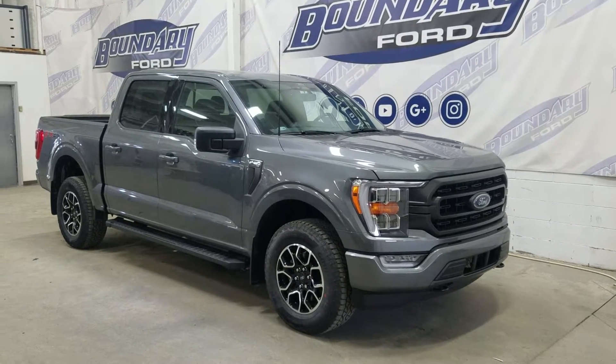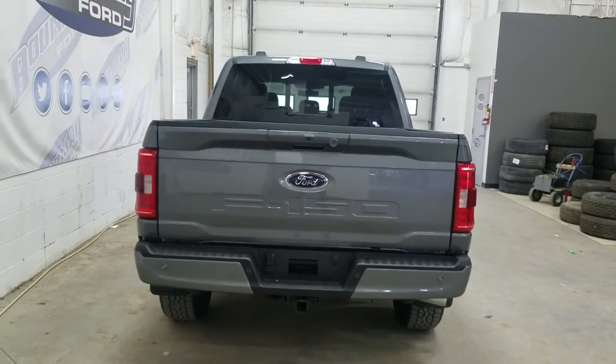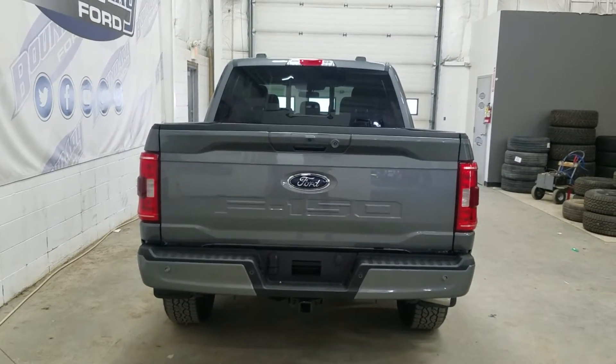This 2022 F-150 also comes with remote start and remote keyless entry. At the rear we have a pilot tailgate as well as a rear camera with reverse sensing systems.